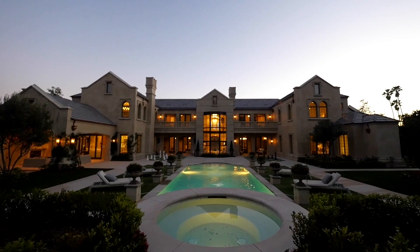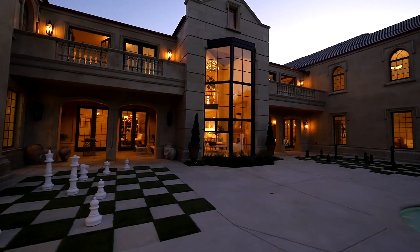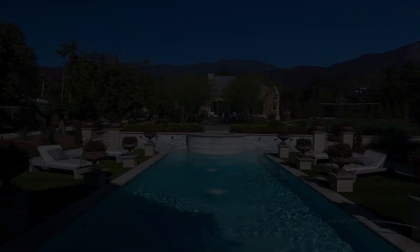All this makes for truly gracious living in an affluent locale — the ideal Southern California lifestyle.